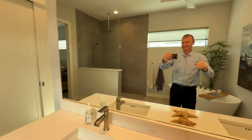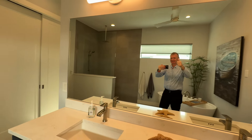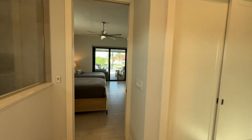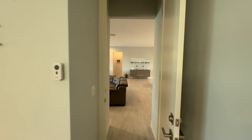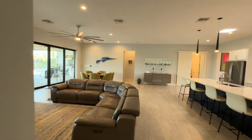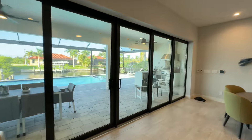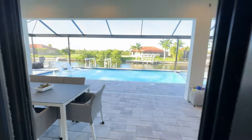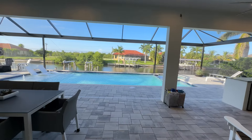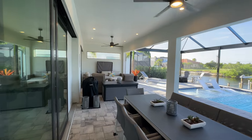Hello everybody — please subscribe to the channel and make sure you give a thumbs up to help with the growth of the channel. Now, we've all been waiting for this: this house has a spectacular water view and a great pool area. Let's go out here and look at it together. These doors pocket all the way back. You've got lots of area under the truss to get out of the sun because you're going to have southern exposure here.